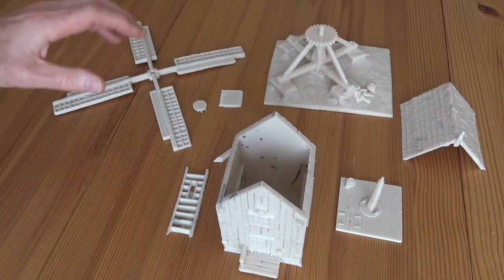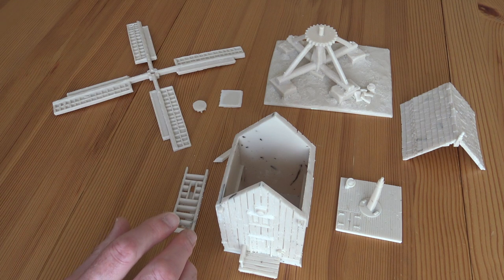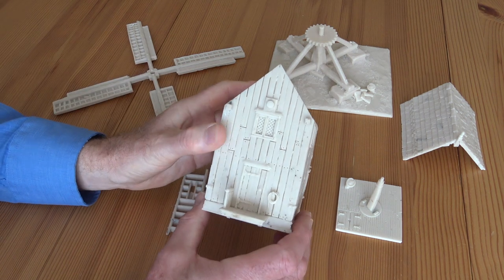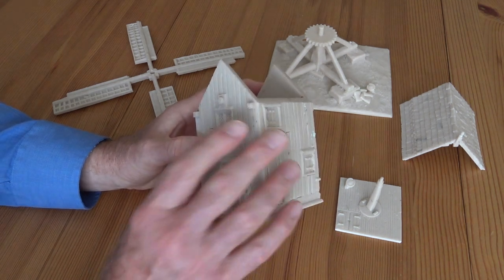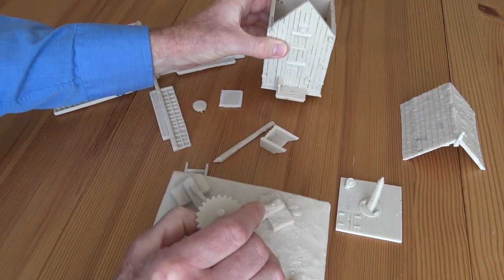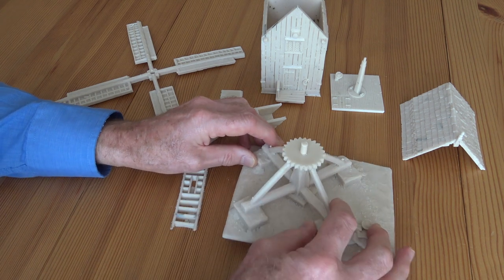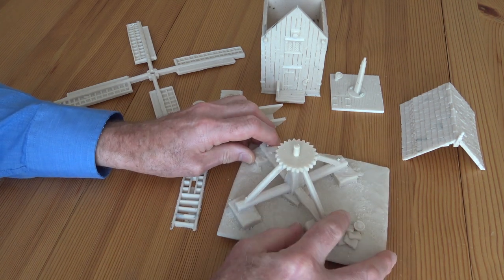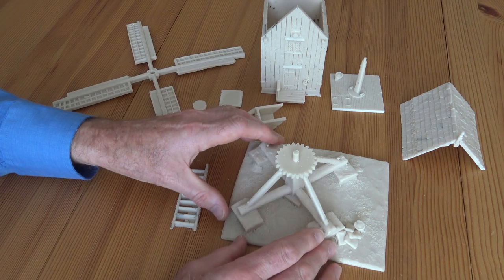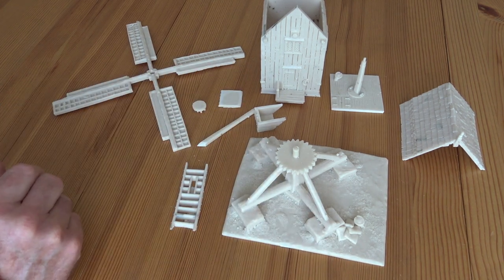I'll show you all the pieces a little bit closer in a moment. They still do have in their collection a windmill that's very similar. In fact, looking at the pictures on their website, I think the actual house of the windmill is identical. But where it's different is that it's intended for a slightly later period — the 17th century.